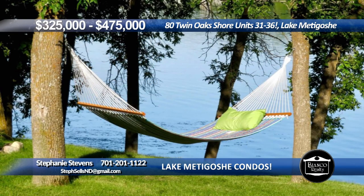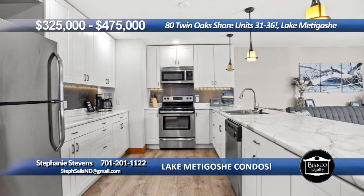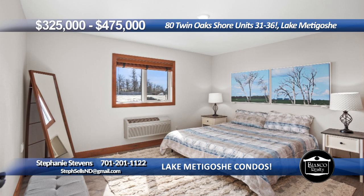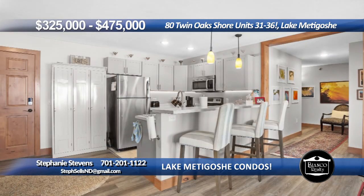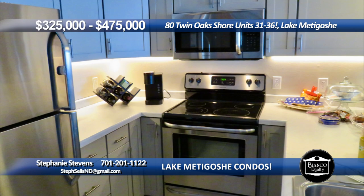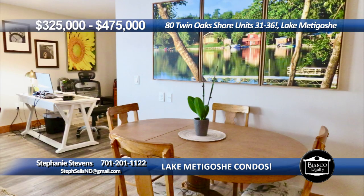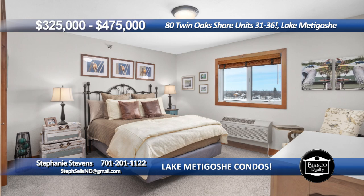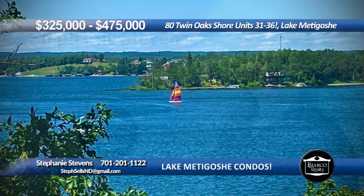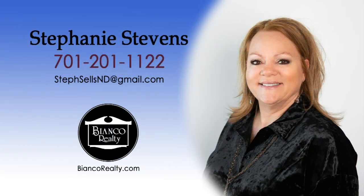Relax takes on a whole new meaning with this set of six lakeside condos on beautiful Lake Metagoshi. Each of these one-bed, one-bath condos have their own personality. Five of them are sold as turnkey units, beautifully updated with newer appliances, neutral tones, and a new balcony to extend your living space. Everything is included in the condo fee, even the on-site property manager. Rent out the unit when you can't be there if you like. Year-round fun awaits. Call Stephanie Stevens, 201-1122, today at Bianco Realty.